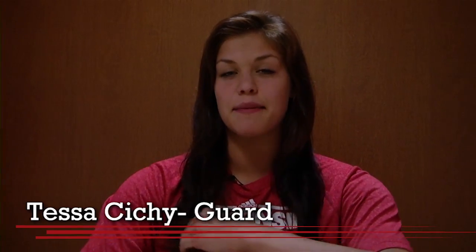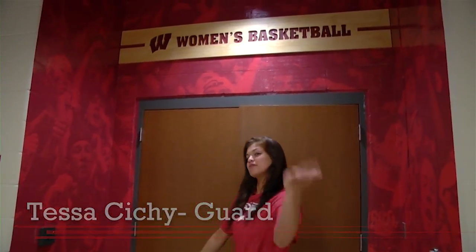Hi, I'm Tessa Cicci, and I'm going to be giving you an inside look today on where the Badgers live in the Kohl Center. Come on in.